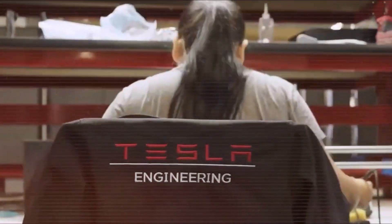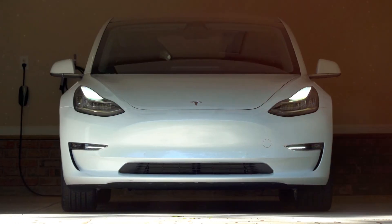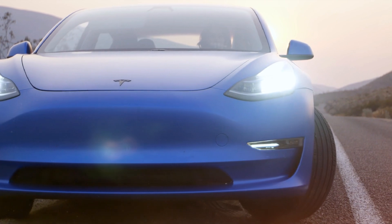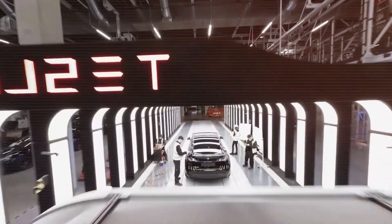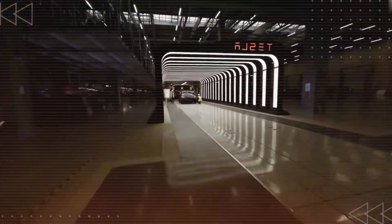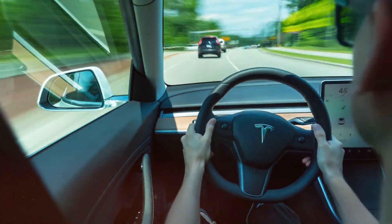The first models expected to receive the new motor technology are the Model 3 and Model Y, Tesla's best-selling vehicles. These cars are designed for mass adoption, so incorporating the latest advancements will significantly improve their range, efficiency, and overall performance, making them even more competitive in the growing EV market. But the most exciting news is the next-gen Roadster — Tesla's upcoming hyper-performance EV is set to feature an even more advanced version of this motor, pushing the limits of speed, acceleration, and overall engineering brilliance. Musk has hinted that this new iteration will deliver insane levels of performance, setting a new benchmark for high-performance electric vehicles. Tesla's ultimate vision is clear: to dominate the EV industry with the most advanced motors ever created, making its cars faster, more efficient, and longer-lasting — not just leading the EV market, but shaping the future of transportation.